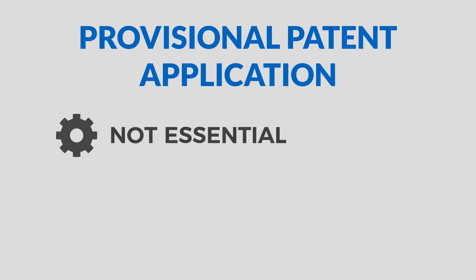There's no requirement to file a provisional patent application, and the patenting process can just be started with a full non-provisional patent application without a provisional being filed at all. However, due to the many benefits described in this video, it's very common for inventors to start the patenting process by getting patent-pending with a provisional patent application.